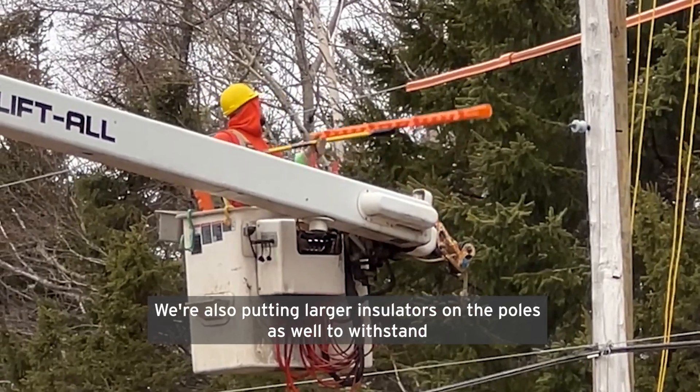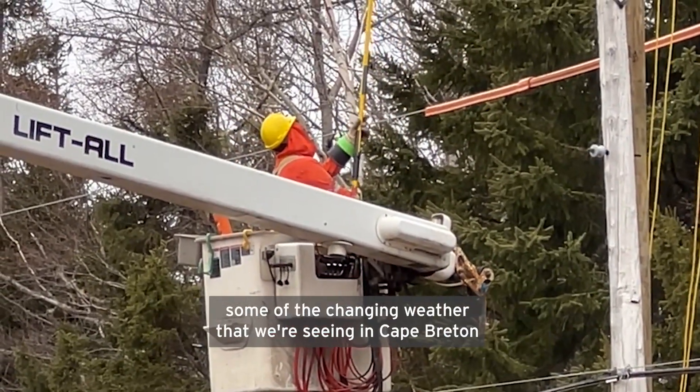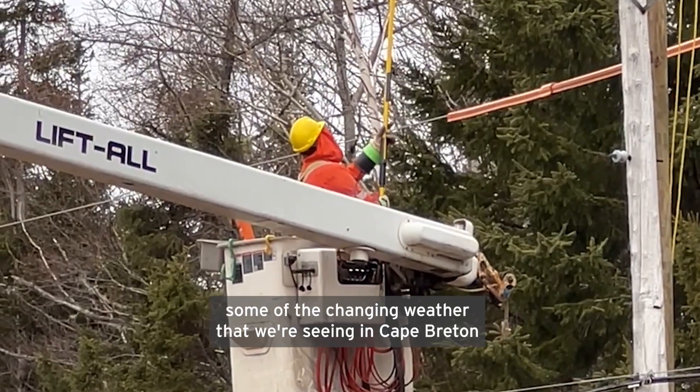We're also putting larger insulators on the poles to withstand some of the changing weather that we're seeing in Cape Breton.